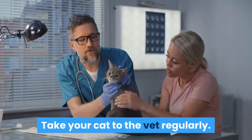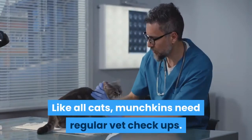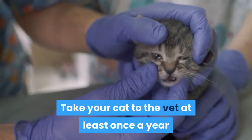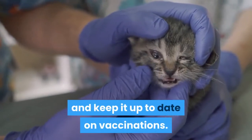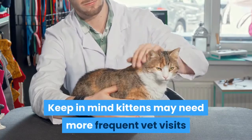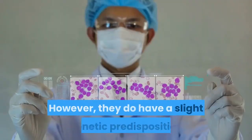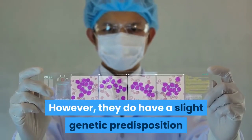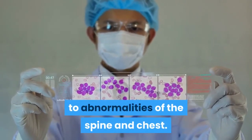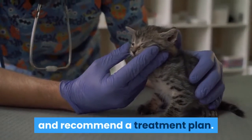Take your cat to the vet regularly. Like all cats, munchkins need regular vet checkups. Take your cat to the vet at least once a year and keep it up to date on vaccinations. Keep in mind kittens may need more frequent vet visits than adult cats. In general, the munchkin is a fairly healthy breed. However, they do have a slight genetic predisposition to abnormalities of the spine and chest. Your vet should be able to detect such abnormalities and recommend a treatment plan.